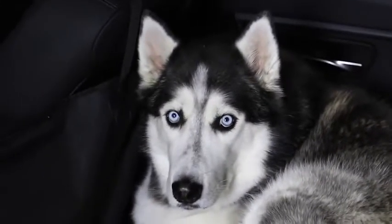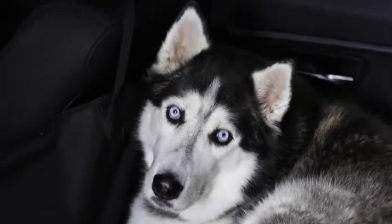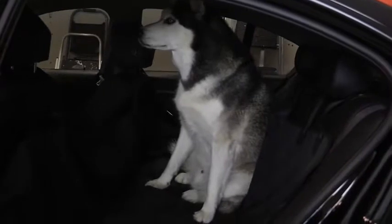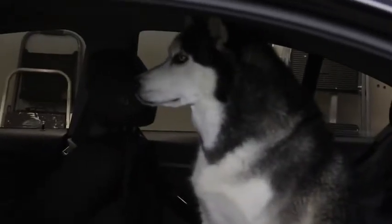Wanna go for a car ride? Wanna go for a little ride? Let's go, I'll take you on a ride. Steel, wanna go for a ride?